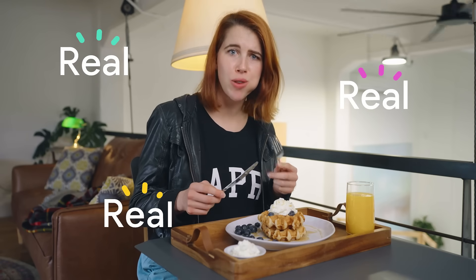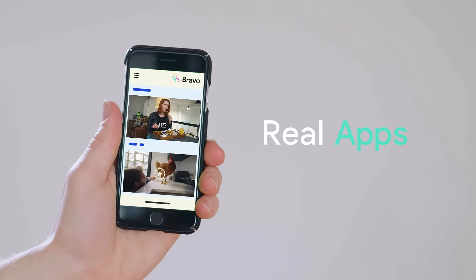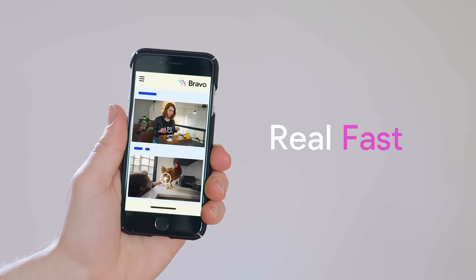Like, wow, this tastes real good — as opposed to, it looks like it would taste good. Like, this is seriously the best. That's Bravo. Build real apps, real fast.